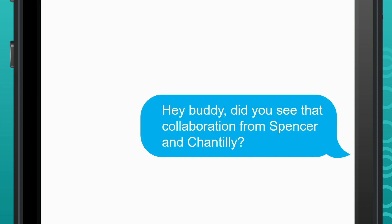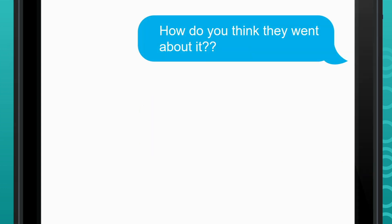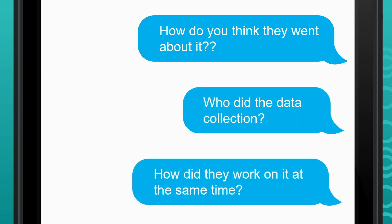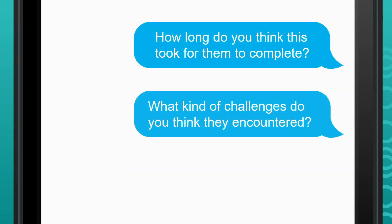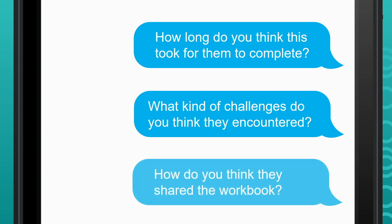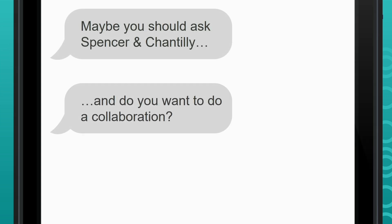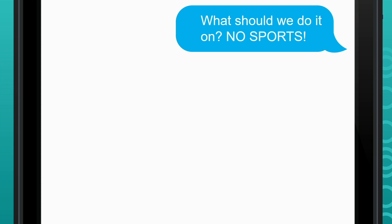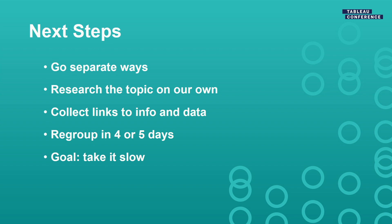I reached out to Kevin and asked a bunch of questions. Did you see that video from Spencer and Chantilly? How do you think they went about it? Who did the data collection? How did they work on it at the same time? How long do you think this took? What kind of challenges do you think they encountered? How do you think they shared the workbook? Maybe you should ask them. And do you want to do a collaboration? Yes, and we should not do it on sports. How about baseball? Or an endangered species? Well, I've always loved cheetahs. Cheetahs it is.